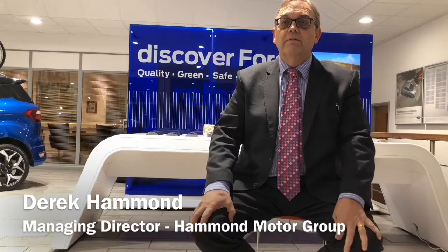Whether you've purchased from us before or not, my guarantee is simple. You can have total trust and confidence in your next purchase from us. I personally stand behind every vehicle we sell. Thanks for listening — now it's over to one of my team.